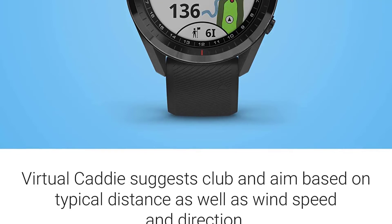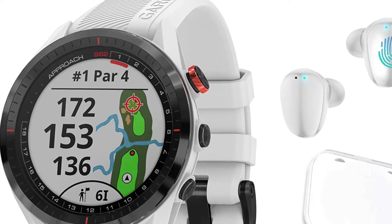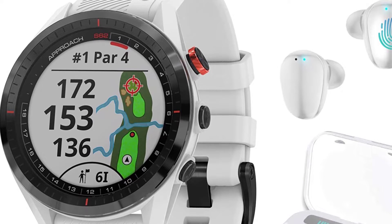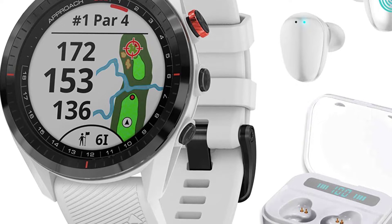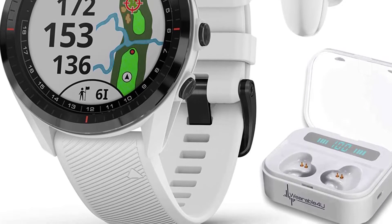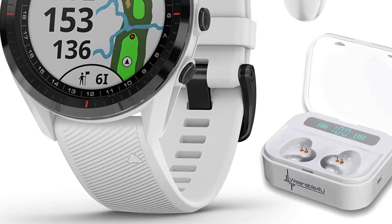Aside from all its smart and helpful features, the overall look of this GPS golf watch would also make you want to wear it even when off the course. It looks great and sleek and comes with convenient quick-fit bands that are comfortable on your wrist. The screen is also large and bright, making it easy for anyone to read the displays even in direct sunlight.